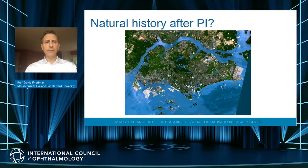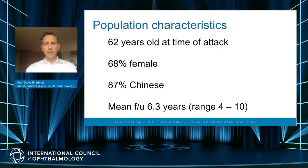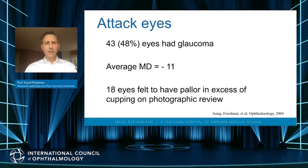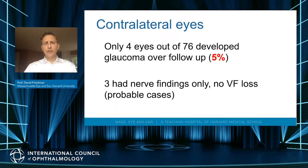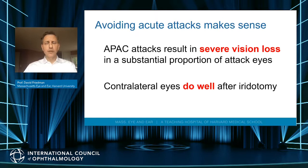We asked that question in the Zhongshan Angle Closure Prevention Trial. We have evidence from the natural history of angle closure that laser iridotomy is effective. Data from Singapore following older, mostly Chinese patients about six years after an acute attack in one eye showed that attack eyes did badly — about half had glaucoma and significant visual field loss. The contralateral eyes did well, and if you had an attack, you had a 1 in 10 chance of being blind. Only 5% of fellow eyes developed any evidence of glaucoma.